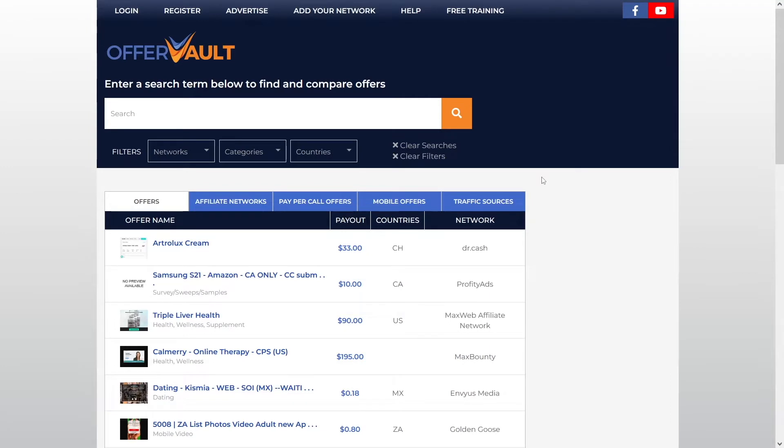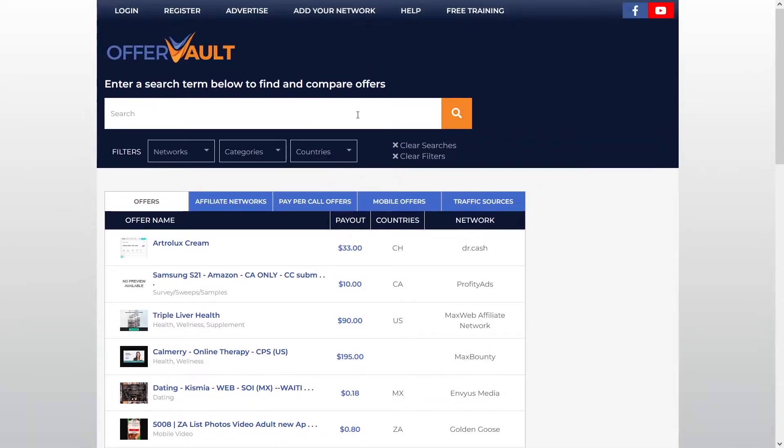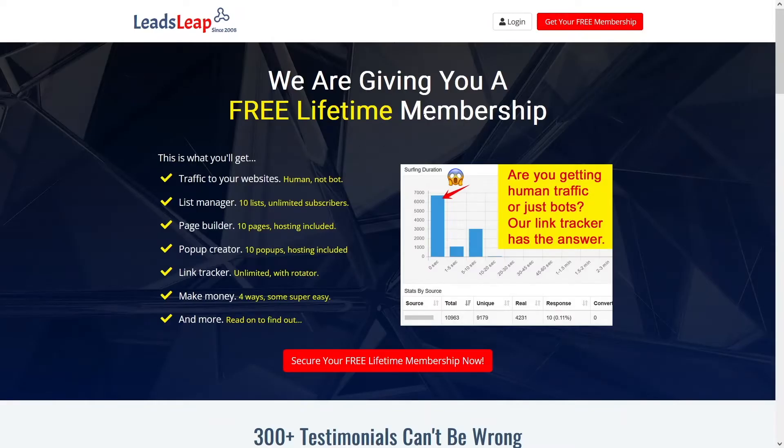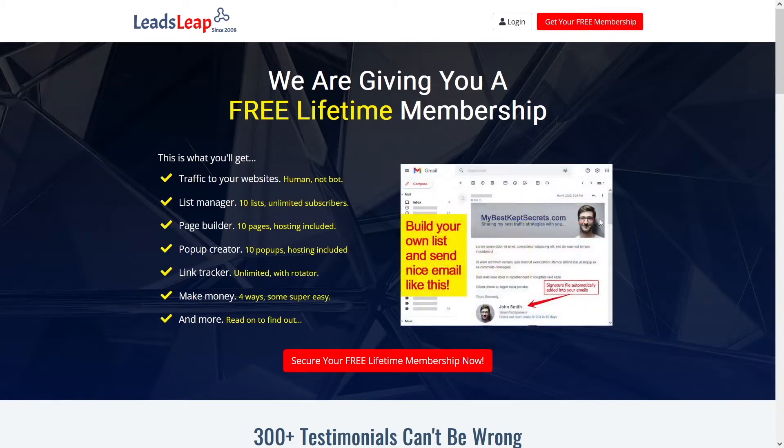There are various websites which can help us today. The first one is called offervault.com. The second one is cpagrip.com — also a good one. And leadsleap.com is going to help us get the traffic. But more on that later.